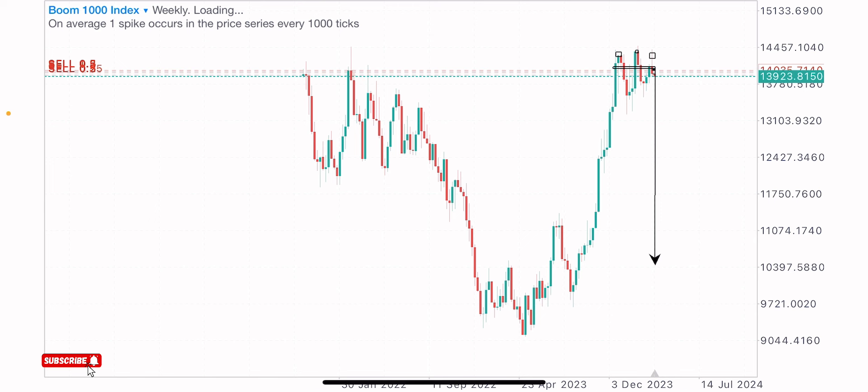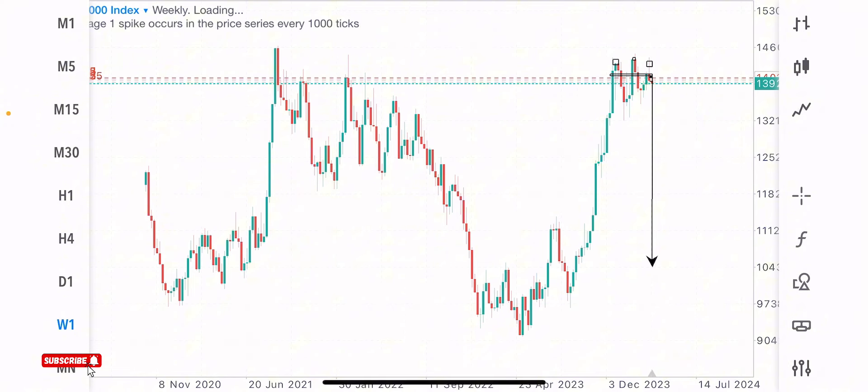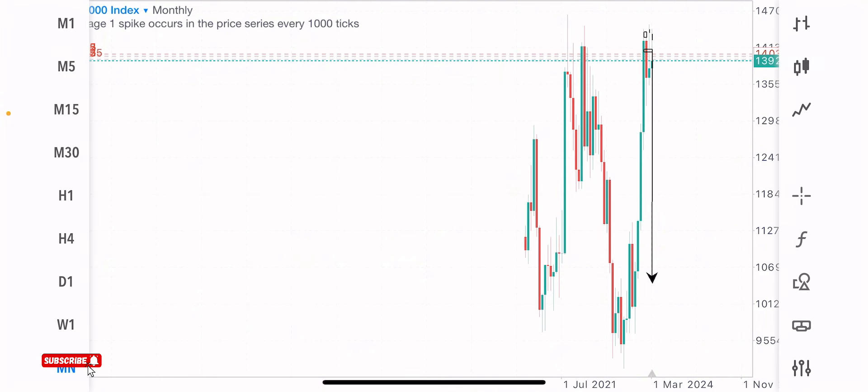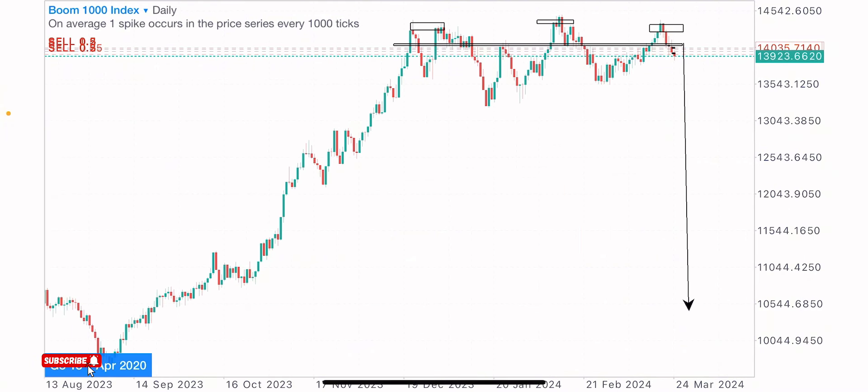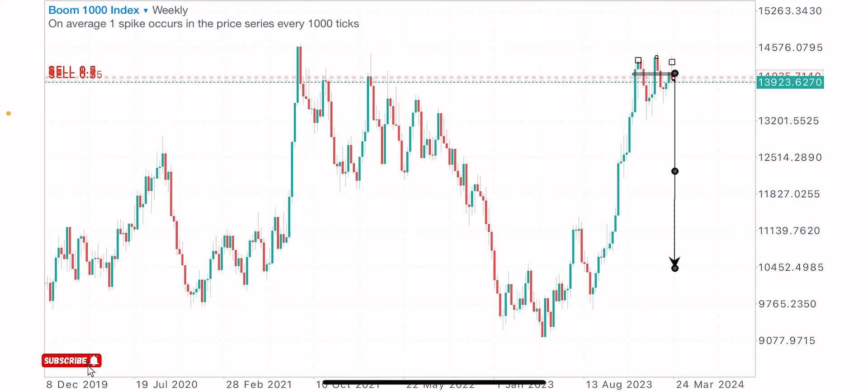What's the market analysis? Coming to the weekly time frame — as you guys know, whenever you want to analyze the market and look out for trade opportunities, I start from a high time frame. This high time frame can be the weekly, the monthly, or the daily time frame. In most cases I analyze starting from the weekly time frame.